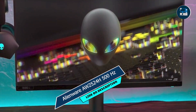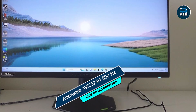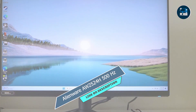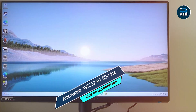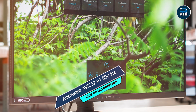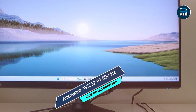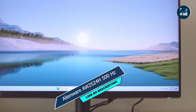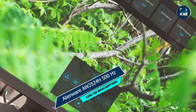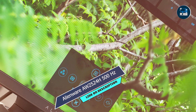The Alienware AW2524H's customizable AlienFX lighting and gaming-centric features give you the flexibility to tailor your setup to your preferences, while its ergonomic design ensures comfort during extended gaming sessions. Alienware is known for its top-notch build quality, and the AW2524H is no exception. With robust construction and premium materials, this monitor is built to withstand the rigors of intense gaming, ensuring years of reliable performance.